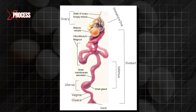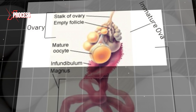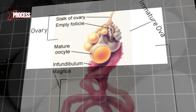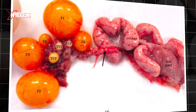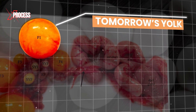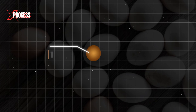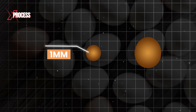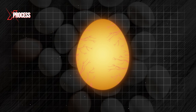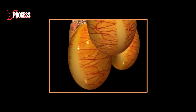Inside the ovary, tiny pockets of tissue known as follicles gradually fill with yolk and expand in size. The largest and most mature follicle in the ovary will release the yolk that the hen will deposit the next day. This sequence proceeds, with the next largest follicle producing the yolk for the following day, and so on. Within a span of one to two weeks, a follicle develops from less than 1 mm in diameter to reach the mature size of 25 mm. When a yolk has reached its maturity, the follicle ruptures along a line with few blood vessels, known as the stigma, thus releasing the yolk.